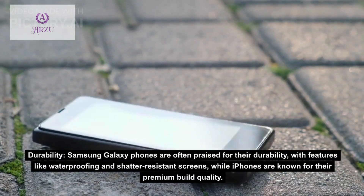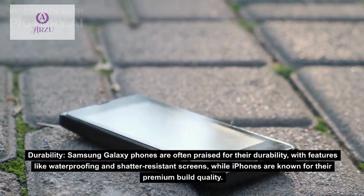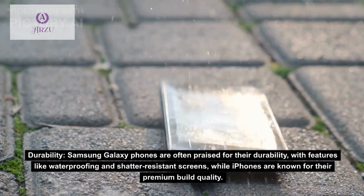Durability: Samsung Galaxy phones are often praised for their durability, with features like waterproofing and shatter-resistant screens, while iPhones are known for their premium build quality.